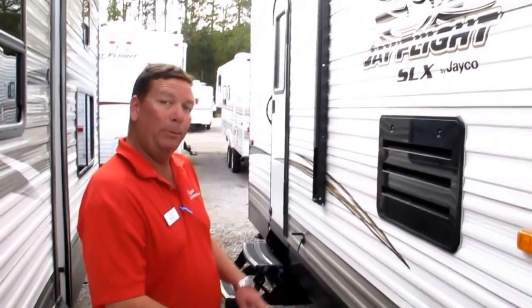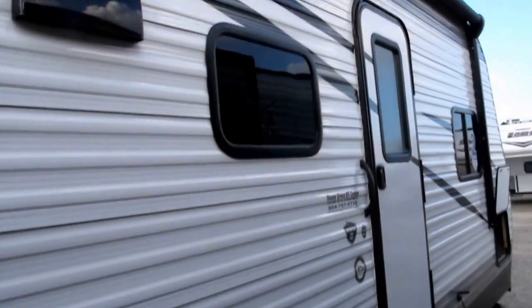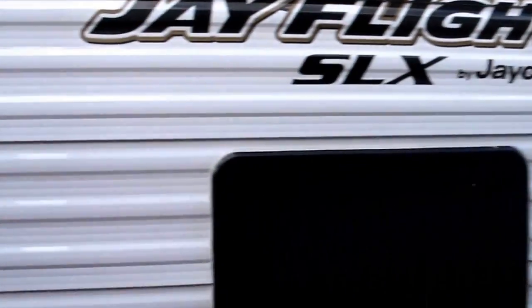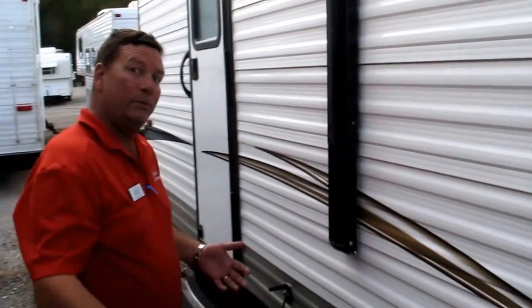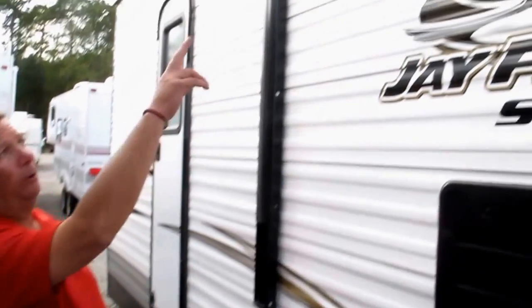All you've got to do is pay for a new spare tire — a little bit of damage, that's all. You've got a power awning up here. It automatically self-bails should it start raining outside and you forget it's out. You don't bend the arms — it'll tilt to one side or the other to relieve the pressure from the water.